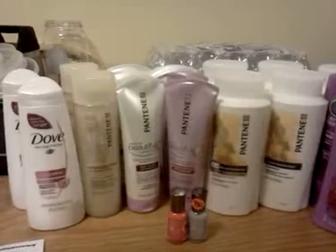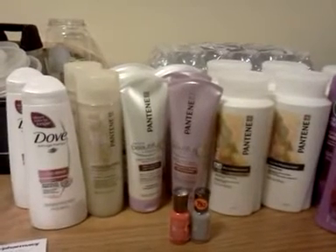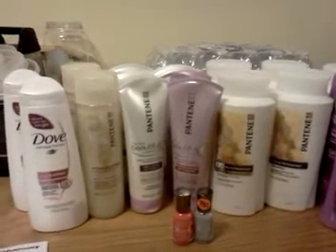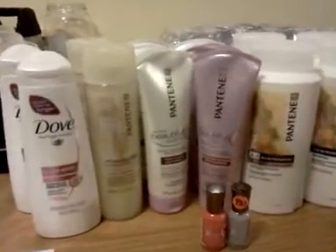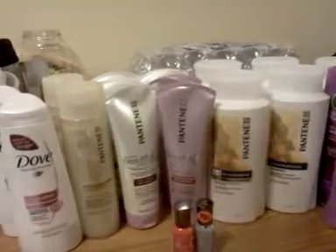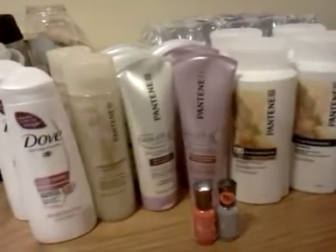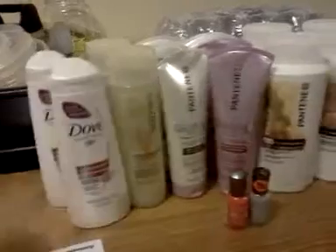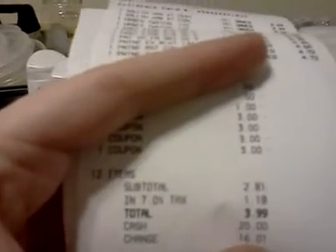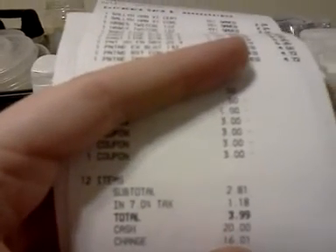I had never been in that store. I shop at a different CVS if I do, and took a chance. And I got a lot — 17 bottles of shampoo right here. Out of pocket, I'll show you up front: $0.77 on one transaction with $0.70 of tax. And the other transaction I had a little bit more — I break it up into two — $2.81 with $1.18.